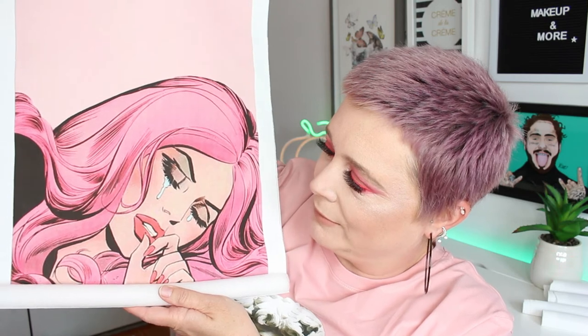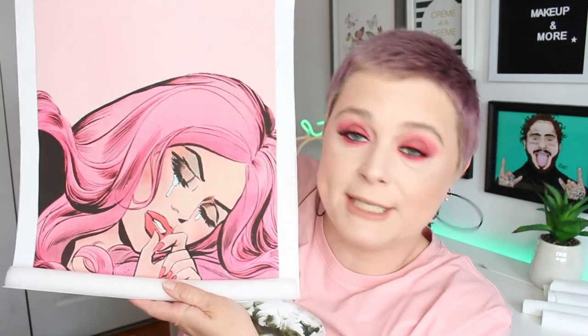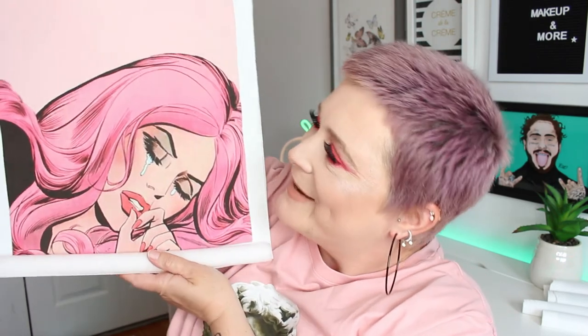My last print, which I absolutely love, is almost like a cartoon drawing of a girl with pink hair just lying there crying. I thought it was so fun and really cool looking. I have to say the quality of all these prints is amazing — the images aren't faded, they're genuinely great quality prints.